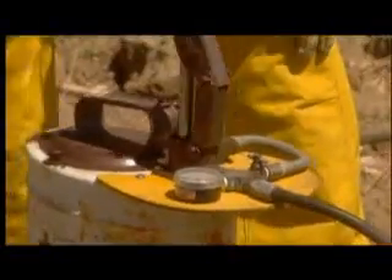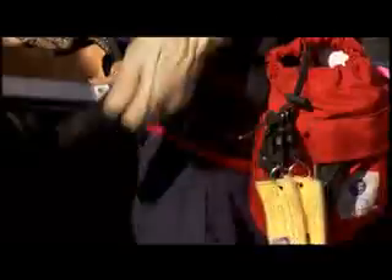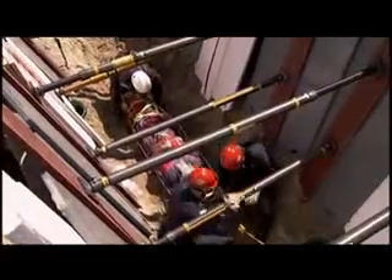This program will describe the competencies of rescuers at the operations and technician level. It will examine the common factors leading to trench and excavation collapses, as well as collapse patterns, hazards associated with trench rescues, and the supplies and equipment used for rescue. Sheeting and shoring techniques will be shown as well as pre-entry safety measures, proper digging procedures, and victim management.